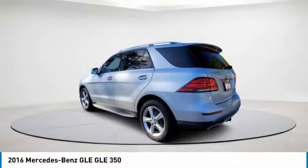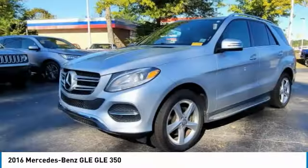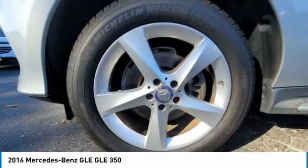This vehicle has less than 75,000 miles. Here are some of this vehicle's great options: heated mirrors, aluminum wheels, rear spoiler, power lift gate, brake assist, daytime running lights,